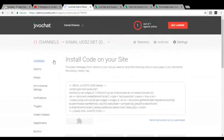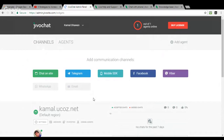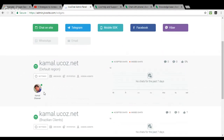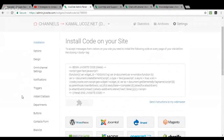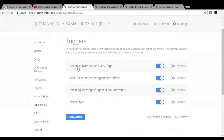This is the main homepage of our admin panel, which you get access to once you sign up with us. This is my demo website I created for this webinar. You will see your website domain or URL. What you need to do is click on Settings, then select the Triggers option — it's the sixth option from the top. Once you click on that, you'll see three default triggers that are automatically created for your website when you create an account.